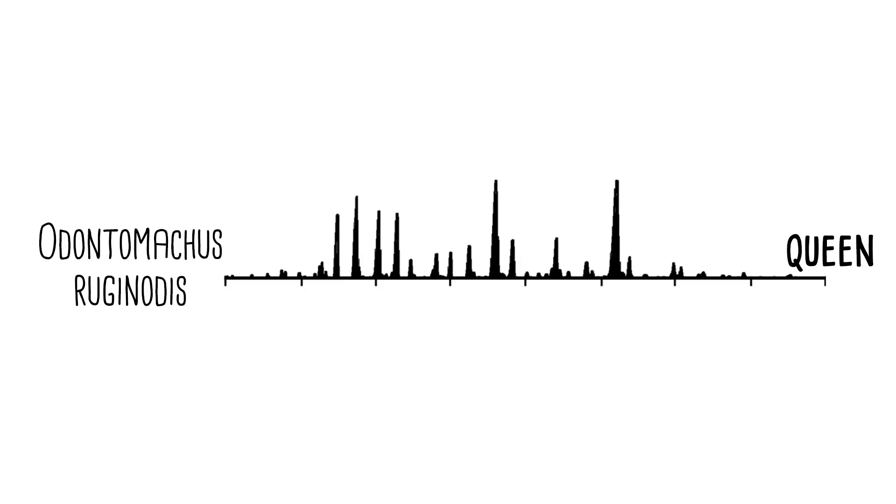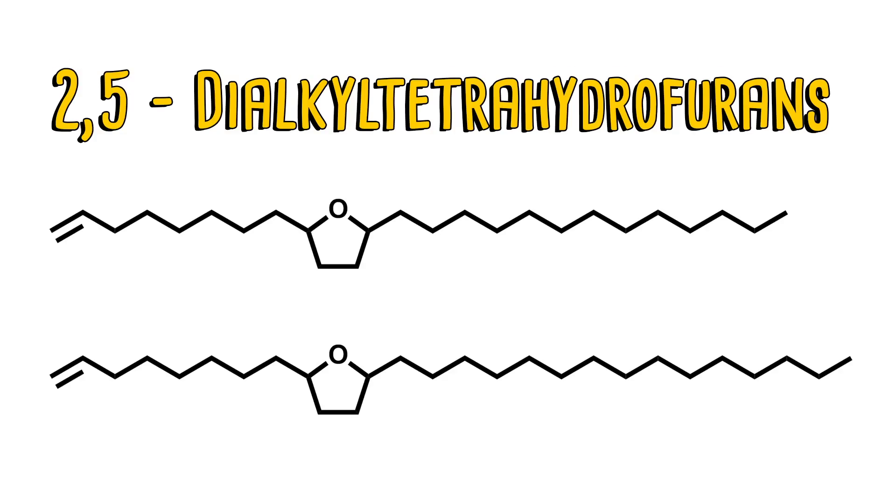This is one of the coolest species that I studied, Adonimachus ruginotis. These two compounds right here, these two big peaks — these are compounds that we've never seen before on the cuticle of any ant, we've never seen before on any insect, we've never seen before period. They're new chemicals. Newly discovered.